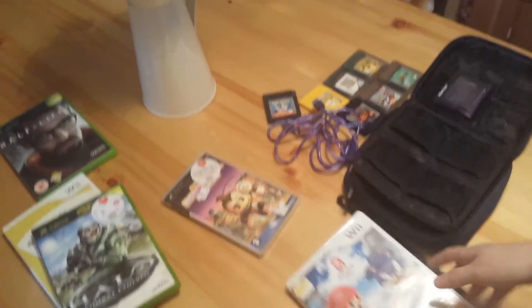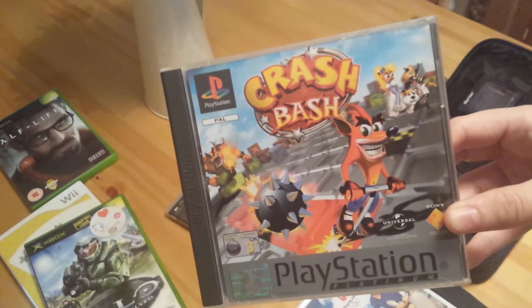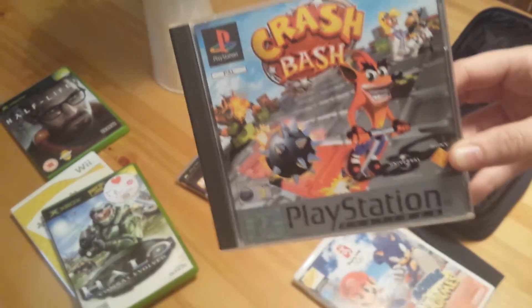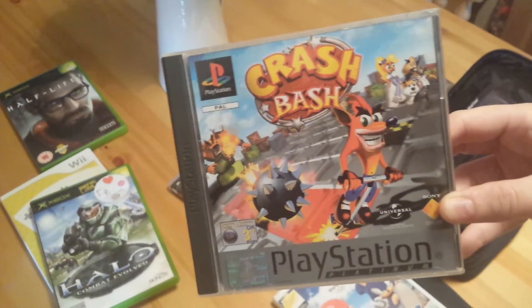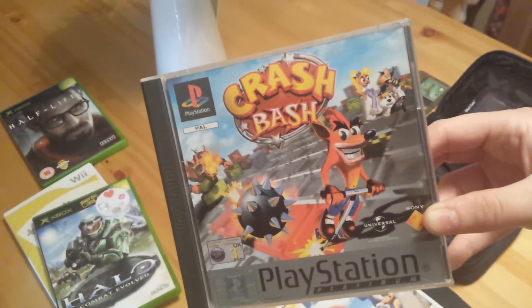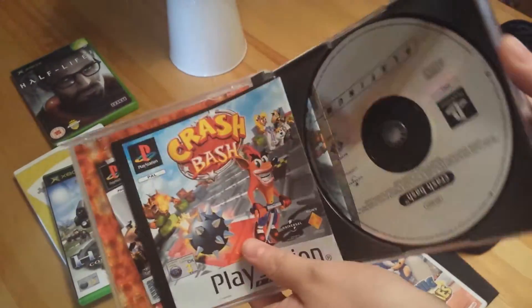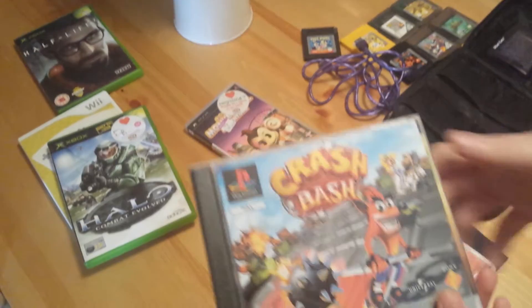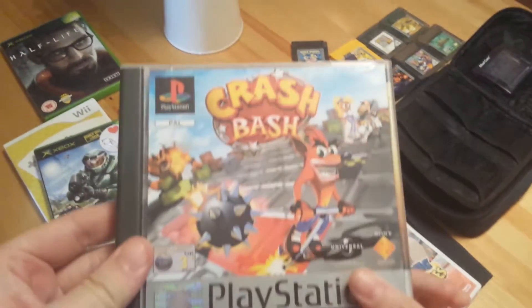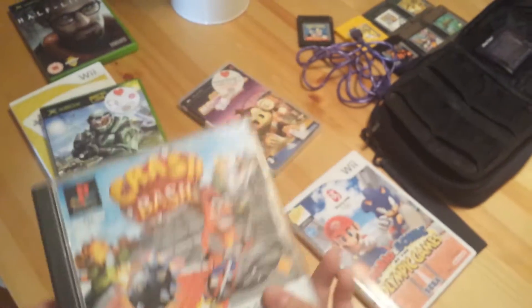Now the two best finds. We have a copy for the PlayStation 1 of Crash Bash — absolutely awesome game, really happy to find this, and it was literally a pound. It sucks that it's the platinum version but still really good for a pound. It is boxed and complete. The disc is a little bit scratched but it looks like it'll still work.